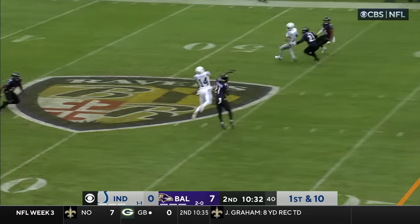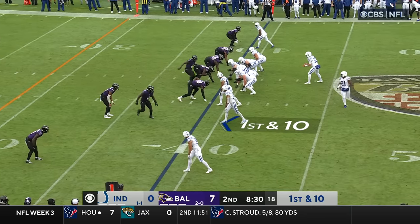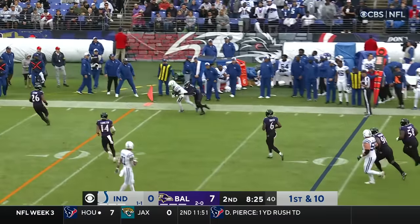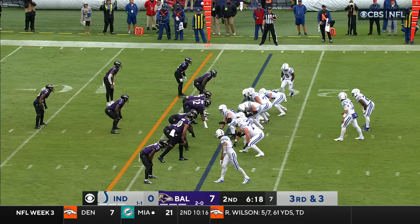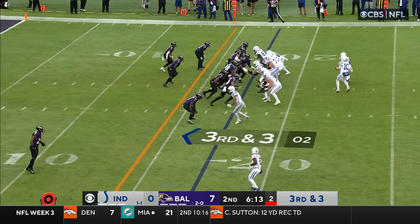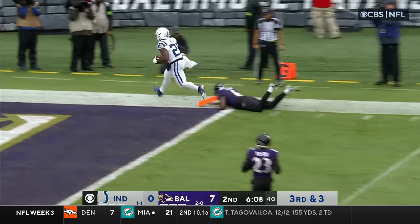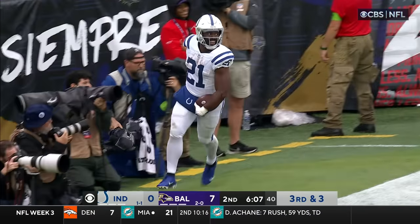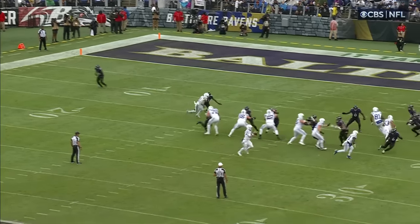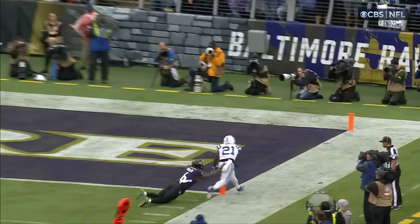Minshew, play action — caught at midfield by Alec Pierce. Minshew to the edge with Josh Downs. Cover zero. Wheel route — Moss with the catch inside the five and he's in! Touchdown, Colts. Cover zero, nobody in center field, so it's man-to-man all over the place. Nice job by Moss.